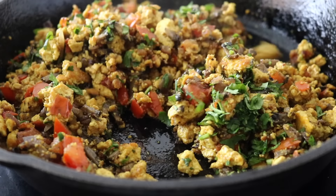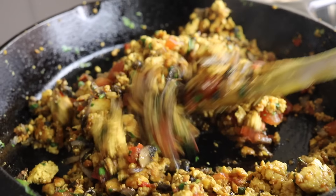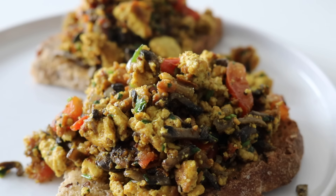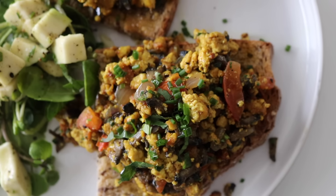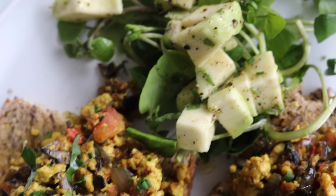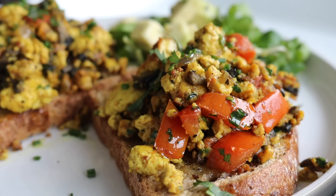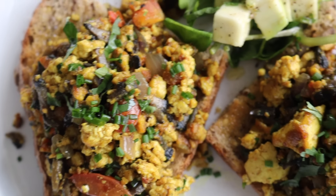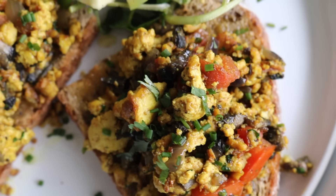To finish, I finely chopped some coriander and added it on top — believe me, it's that finishing touch. This was so delicious. The main vegetable that really works well in a tofu scramble is the mushrooms, especially when seasoned up well. The combination of the tofu with the mushrooms is beautiful. I toasted some bread, placed the tofu scramble on top, and served it with some watercress and avocado.